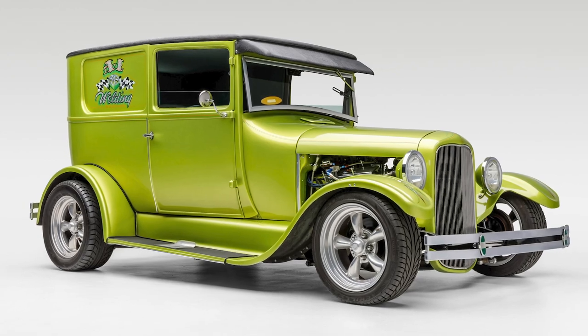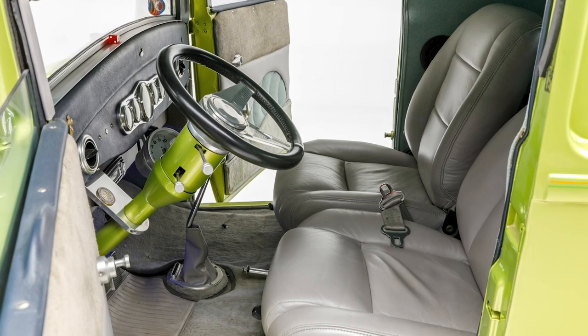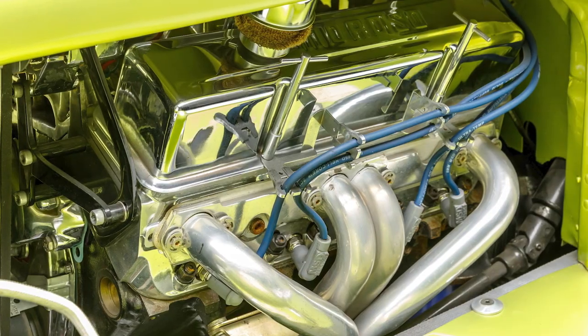The Petersen Automotive Museum is offering a very special car from their collection — a 1926 Ford custom panel truck. You've got to check this out. It is headed to our Scottsdale auction March 20th through the 27th, where it will be selling at no reserve.